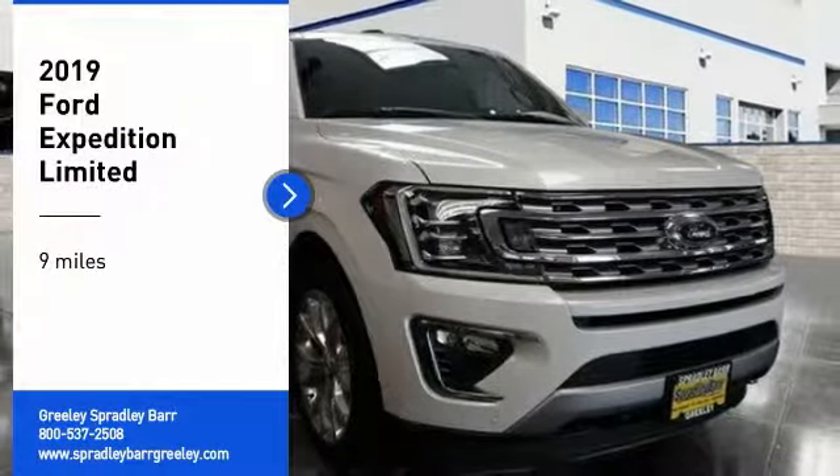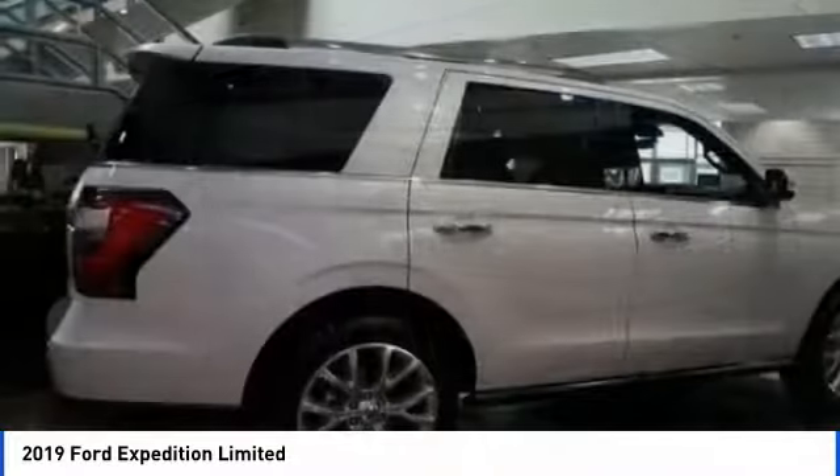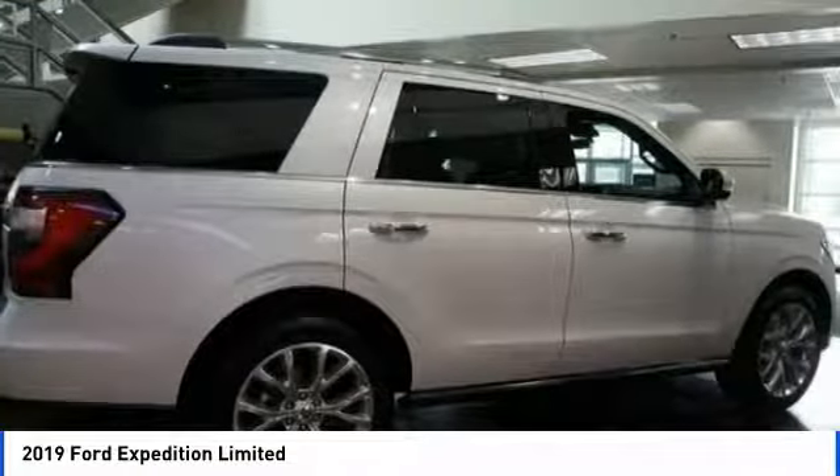Make a great choice today with the 2019 Expedition. Powerful, controlled, resourceful. Expedition.